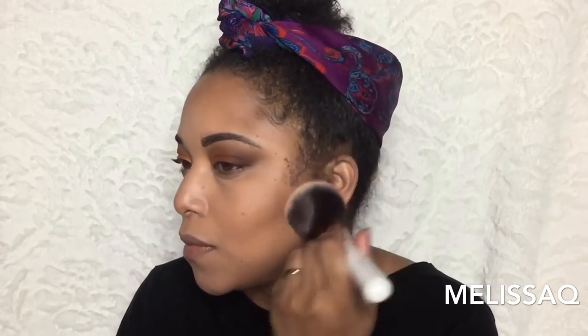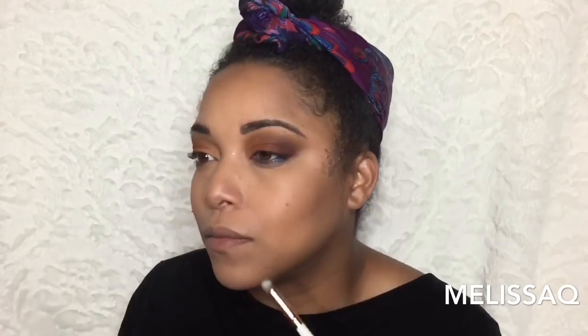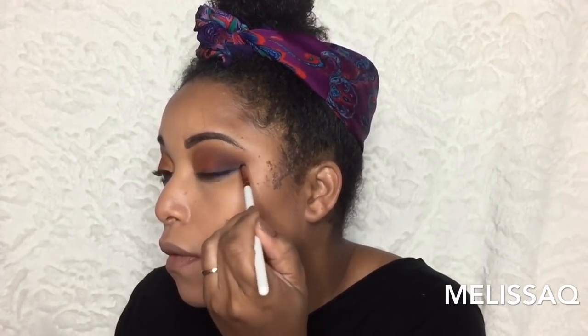Now I'm reverse contouring with the Beauty Bakery Flower Setting Powder in yellow. I love it because it brightens and blurs — it does just what I want and it's not a drying powder for my normal-to-dry skin. I'm finishing off the lower lash line using the Andrea Renee and Peach and Pearl collab pencil brush.